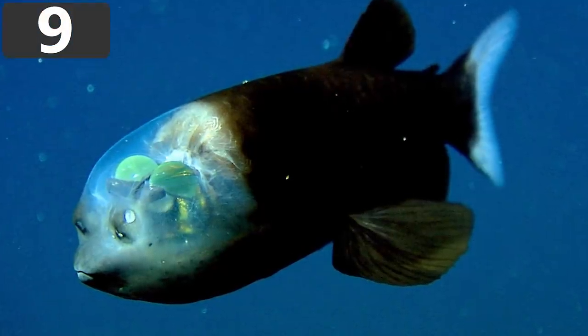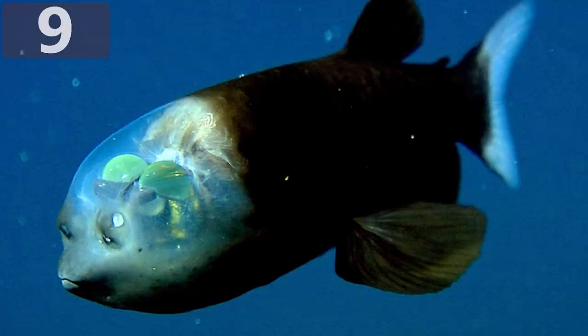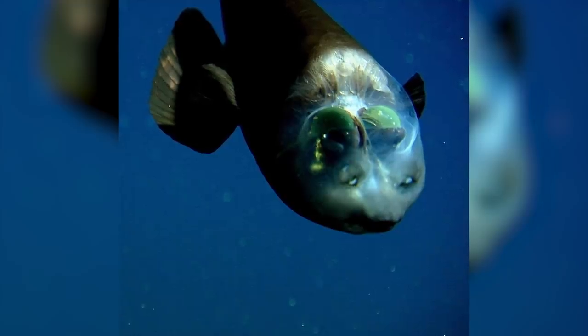Number 9: Barrel Eye Fish. Barrel Eye Fish, which are also known as Spook Fish, live in the deep waters of the Atlantic, Pacific, and Indian Oceans, and have developed some unusual adaptations to survive in this inhospitable environment. There are a few different species, with the largest growing up to 20 inches long, but they all have a striking feature: fully transparent heads.